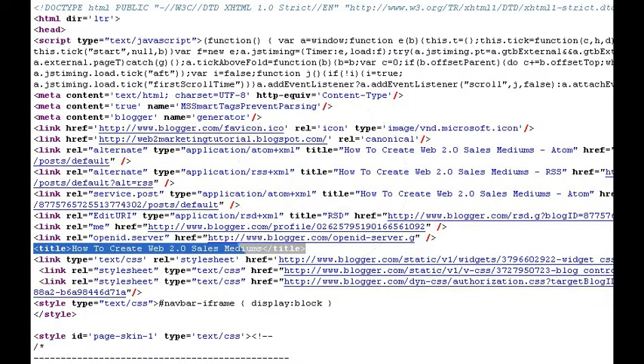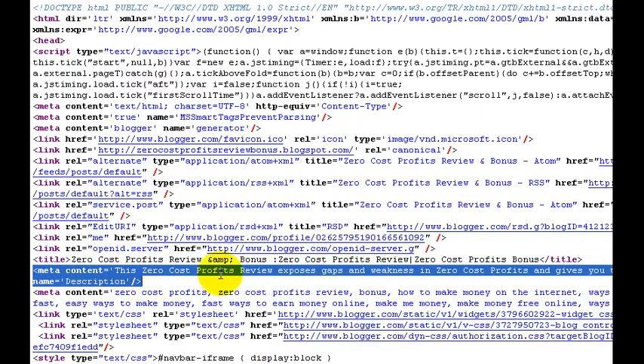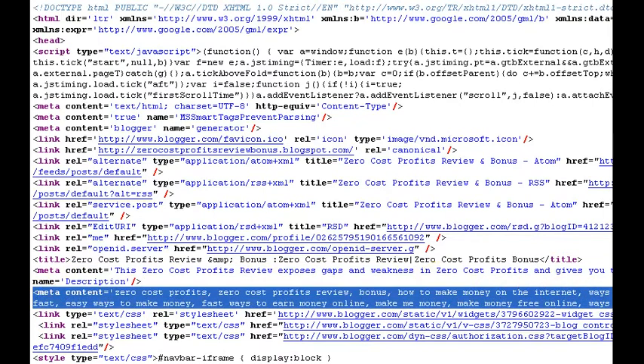Now I'm going to open up another source page, and here we can see for this one, not only do you have the title, but you actually have the meta description and meta keywords here, which makes this a much more optimized blog when the search engines come through and spider your blog.